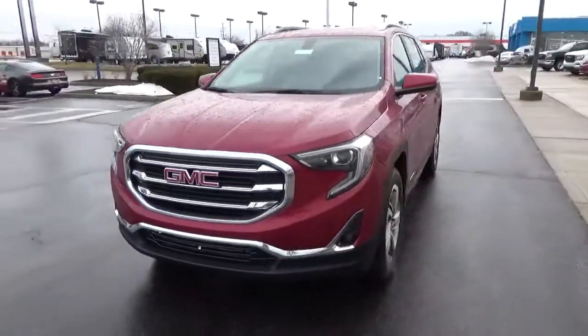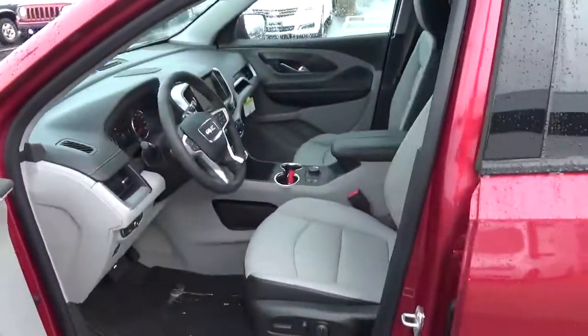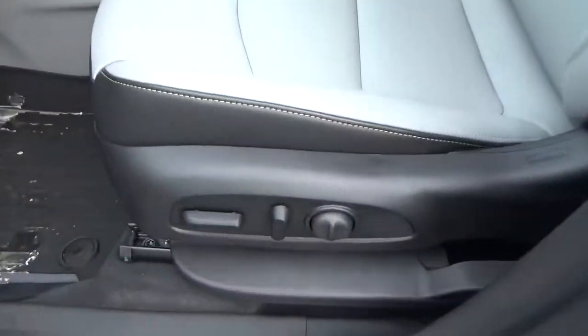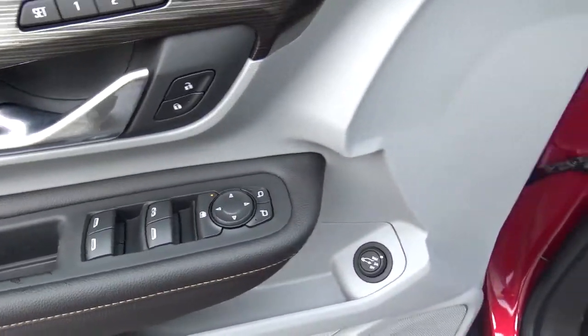Inside, you'll find leather seats, a power driver seat, panoramic sunroof, driver seat memory, power windows, door locks, and mirrors.